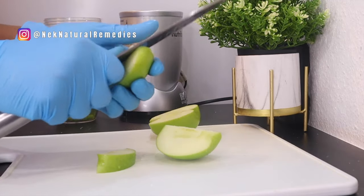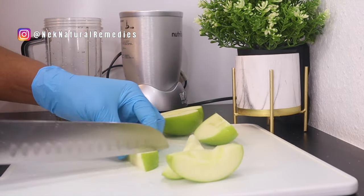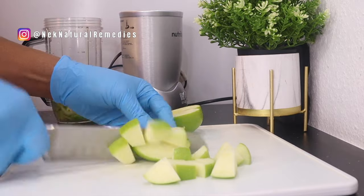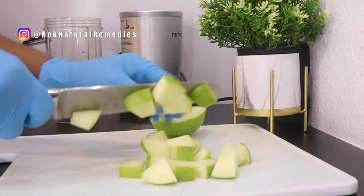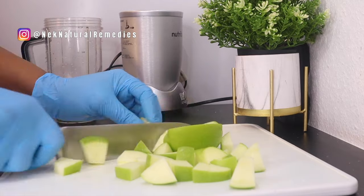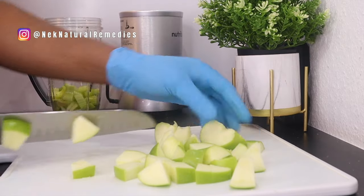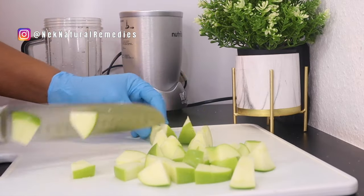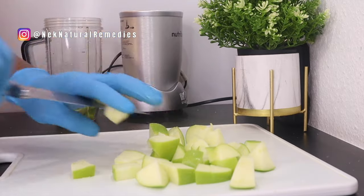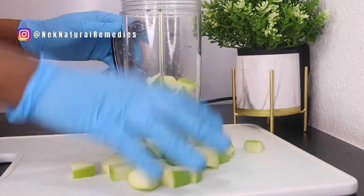Apples are known to improve eyesight and make eyes stronger. Flavonoid compounds and antioxidant phytonutrients reduce the effect of free radicals on the eyes and prevent many eye diseases. Even if you already have eye issues, try to eat apples regularly as they will help boost your eye health. After cutting the apple, transfer it to the blender — this is going to be a smoothie, so we are keeping everything including the fiber.